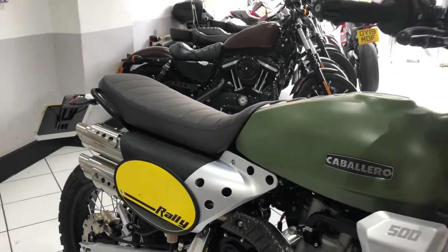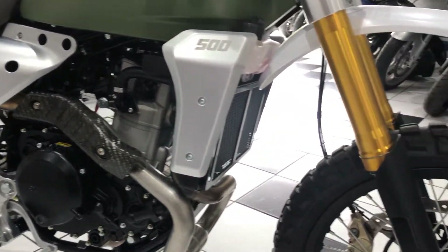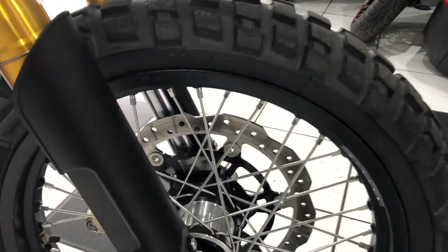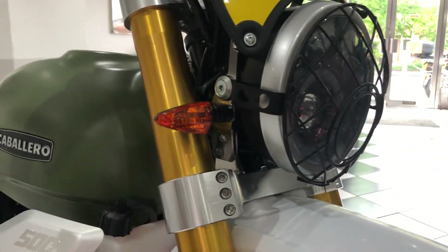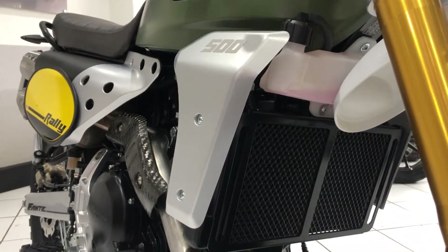Absolutely beautiful condition — lovely, lovely bike this is. With that mileage, you wouldn't expect to see anything untoward, and there isn't on this one. Really, really clean all the way around, no corrosion, no damage. It's just a lovely example.